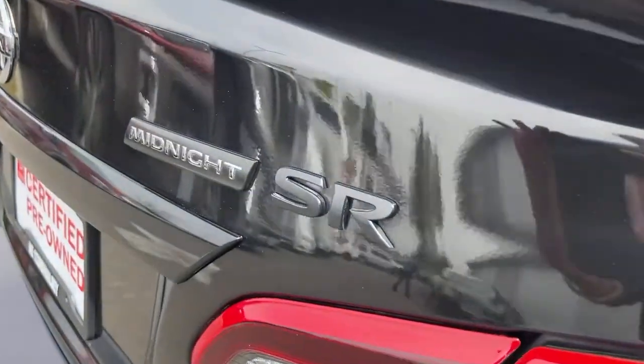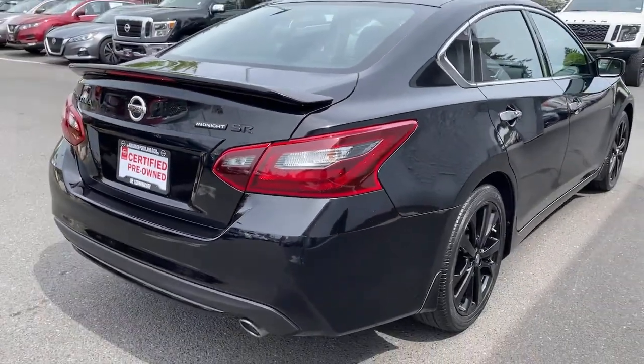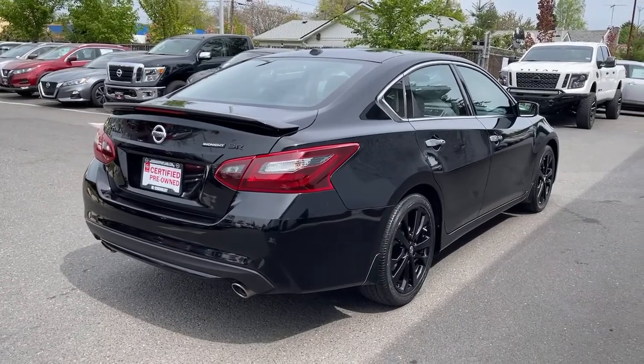These are just some of the great options this vehicle comes with: backup camera, AM-FM stereo, driver airbag.